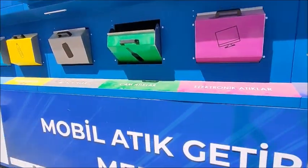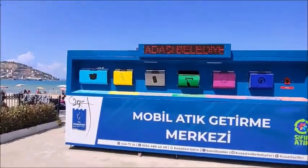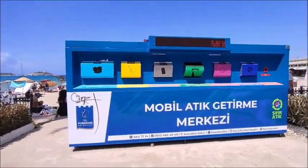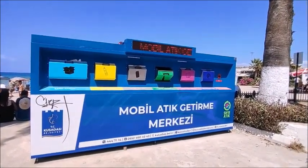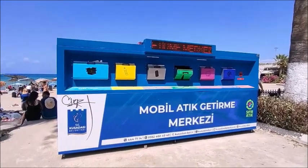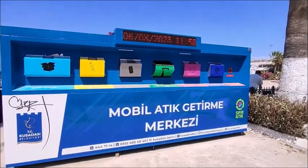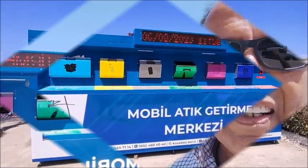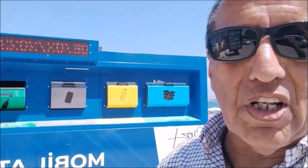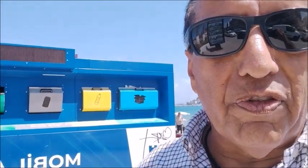So these recycling bins, everything's been put into one. This one is located on the seafront near the marina. But as I said, there are 14 of these recycling centers dotted around Kushadasi. And it's nice to see that Kushadasi is doing its part in the recycling process. It is nice to see that Turkey is doing its own part, especially Kushadasi, with these recycle bins. Let's hope that more and more people start to recycle. It's all good for the environment.